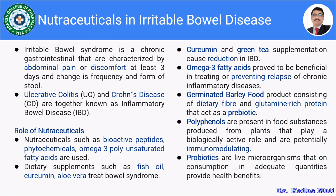Irritable bowel syndrome is a chronic gastrointestinal condition characterized by abdominal pain or discomfort at least three days and change in frequency from the stool. The examples may be UC and CD — ulcerative colitis and Crohn's diseases — which are together known as the inflammatory bowel diseases.